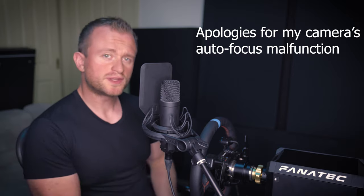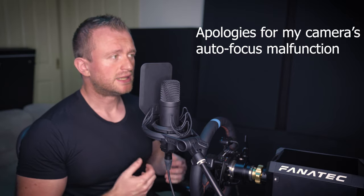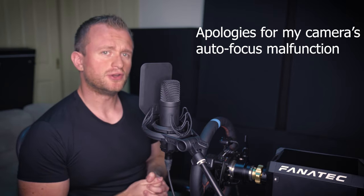Hey legends, welcome back to the channel. Those of you who have been with us for a while might be thinking this is probably a slightly different video, mostly on account that you can actually see me for a change — and you would be correct. We're featuring something quite special today.